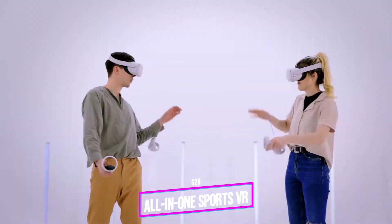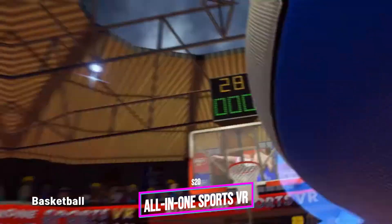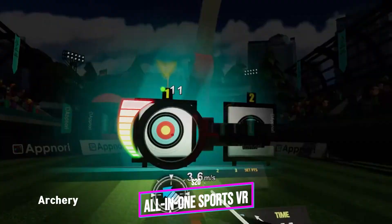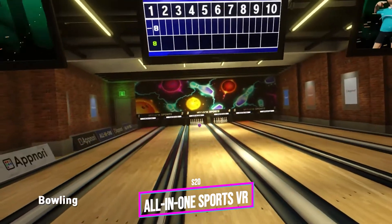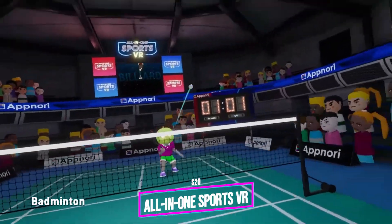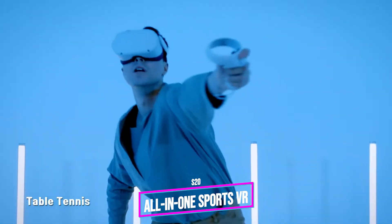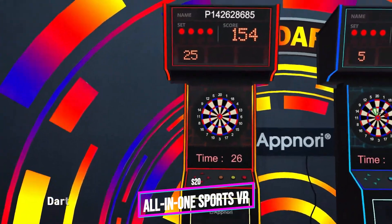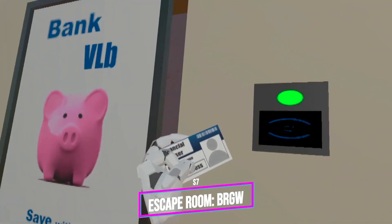I really enjoy All-in-One Sports VR because it has 11 quality-made sports games you can play: baseball, archery, ping pong, basketball, bowling, badminton, golf, darts, billiards, boxing, and tennis. My favorites are archery, darts, and billiards — I think those are exceptionally well made — but the rest are really fun too. This is great value for money, patches are constantly released, and you can play with bots or with your friends. Lots of fun guaranteed.